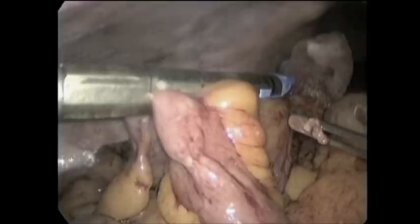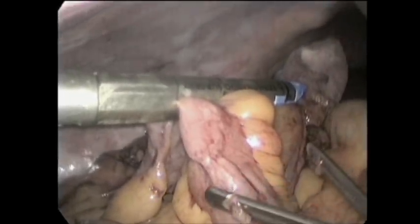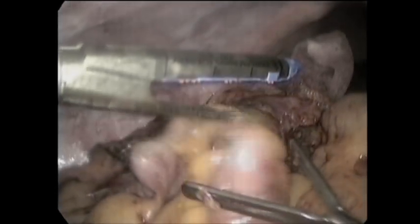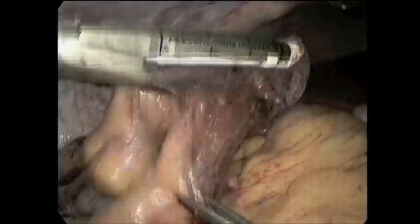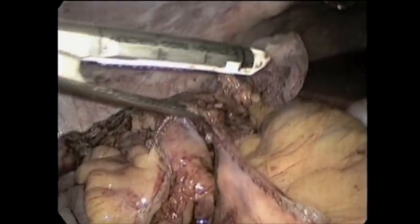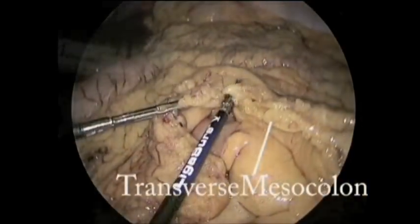Our team transects the ileum, preserving as much ileum as possible, with a 4.5-centimeter stapler and 3.5-millimeter staples. An additional firing of a 6-centimeter, 2-millimeter stapler was necessary to complete the mesenteric transection.